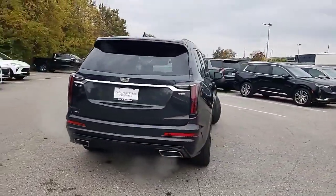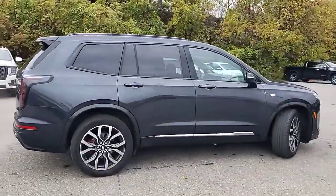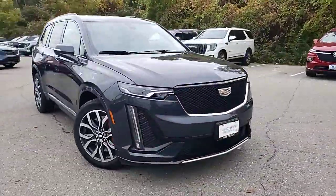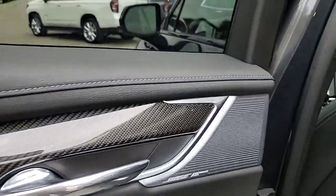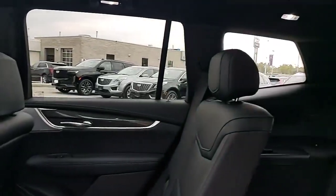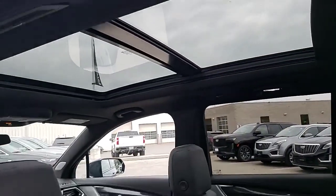That's a 3.6 liter V6 engine, dual outlet exhaust. Step inside to carbon fiber details, a Bose performance series audio system, six passenger seating, and jet black leather.